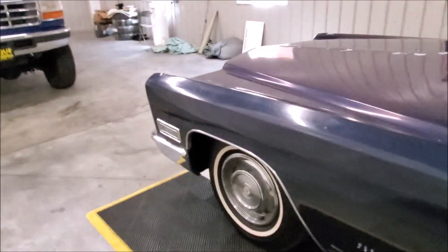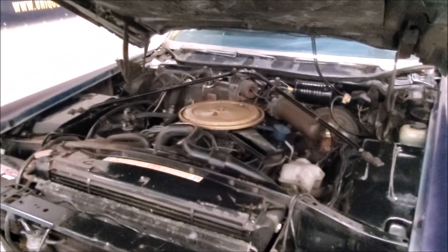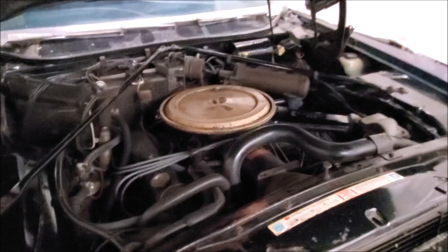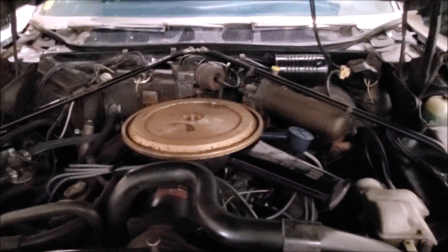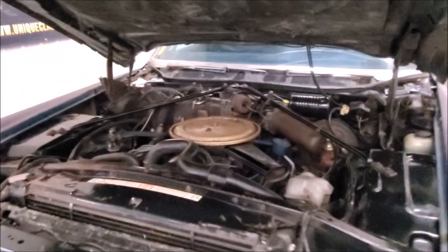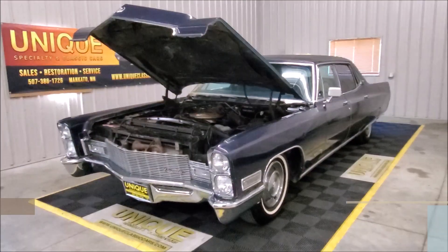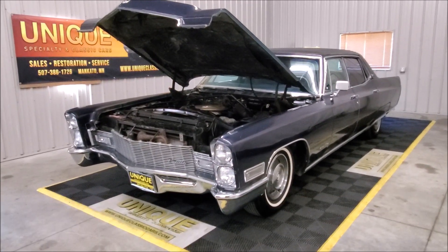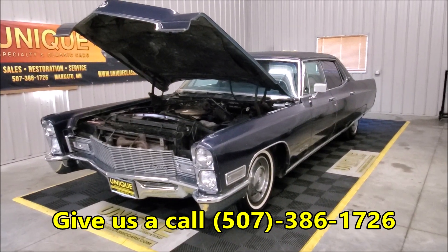We'll walk around to the front here so we can pop the hood and take a look underneath. Got the hood popped — Cadillac Fleetwood Brougham, 7.7-liter V8, 472 cubic inches. Great sounding vehicle, very nice driver quality. If you want to check out all the still pictures, they can be seen at uniqueclassiccars.com, or give us a call at 507-386-1726.